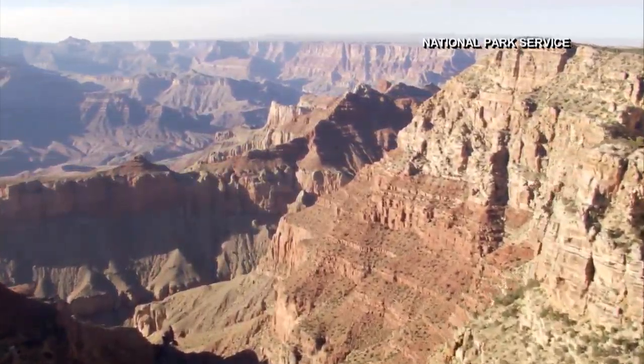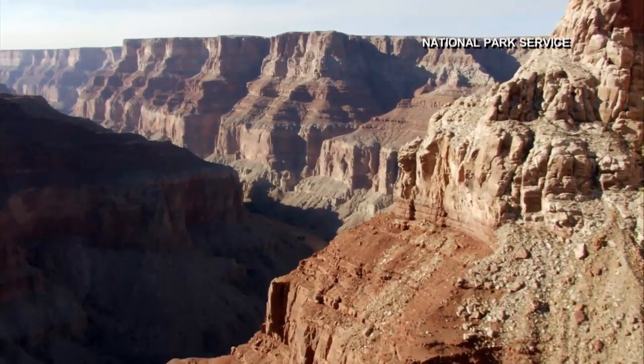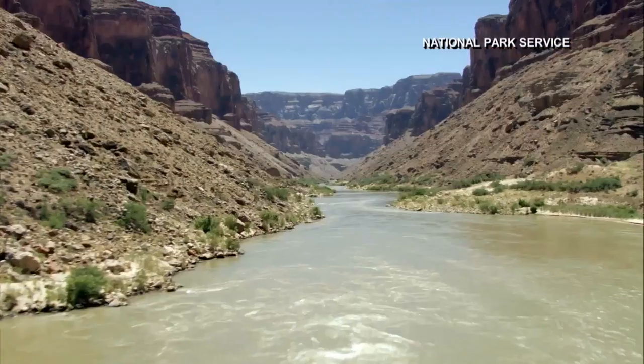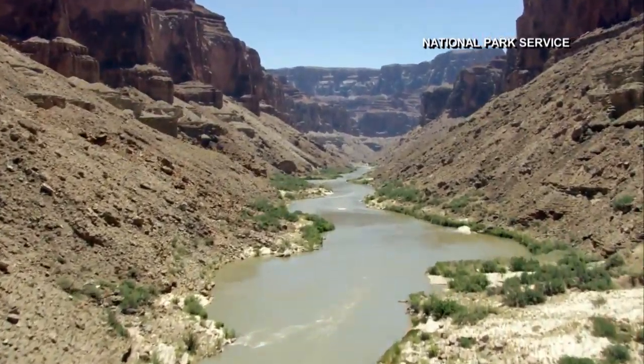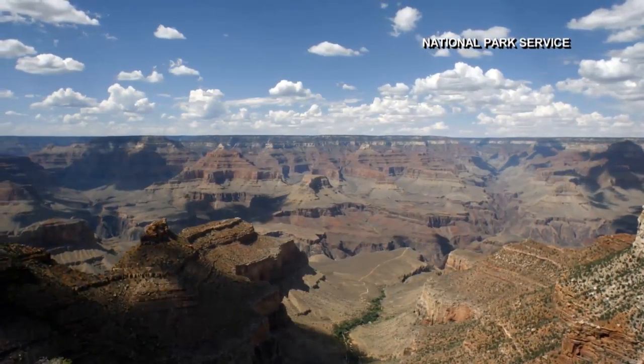The Grand Canyon in the southwestern state of Arizona is a stunning creation. National Parks traveler Micah Meyer can see why. It's grand — that's the right word to use for it, because whether standing at the rim and overlooking it or being down on the river, you just get a sense of how massive the Grand Canyon is.